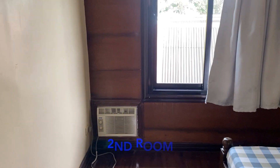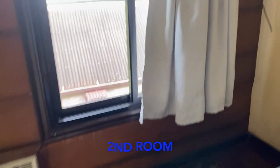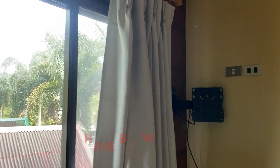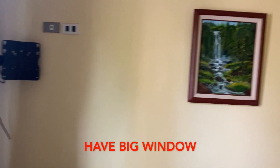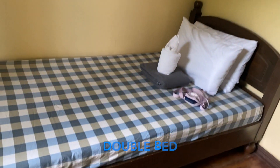The second bedroom has a double bed with a window that you can open to let in fresh air, and it has its own window-type aircon.